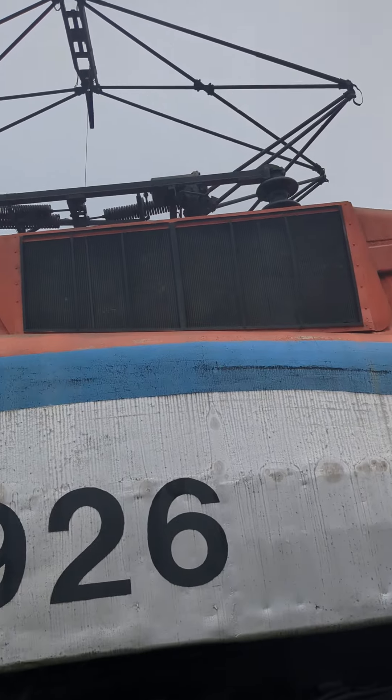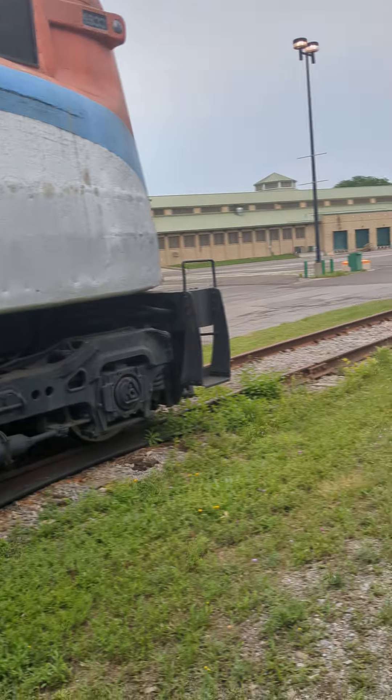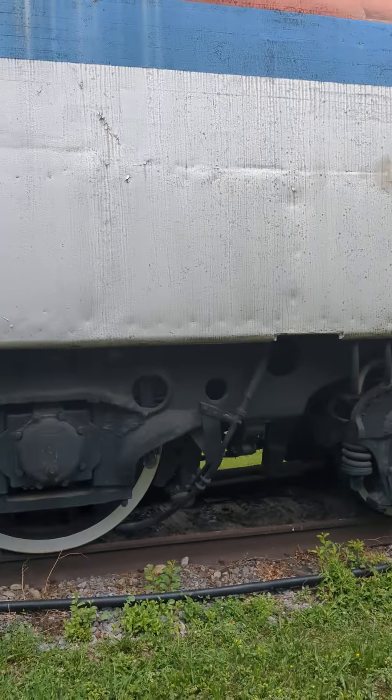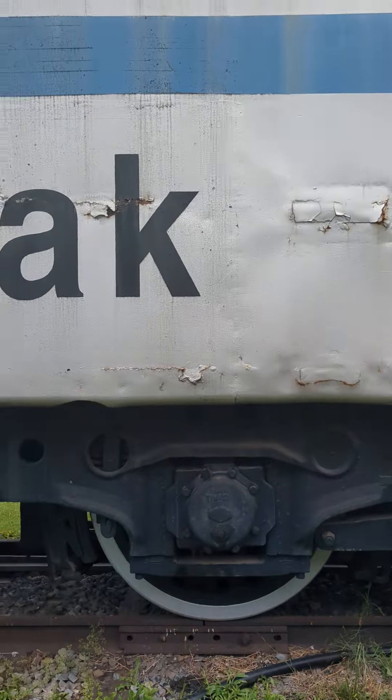Here's a pantograph, and the rear pantograph is up. This is the backside because there's no small 'F' marking — that 'F' marking would indicate the front. And here is the Amtrak lettering.